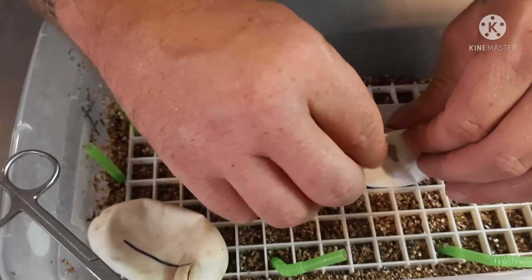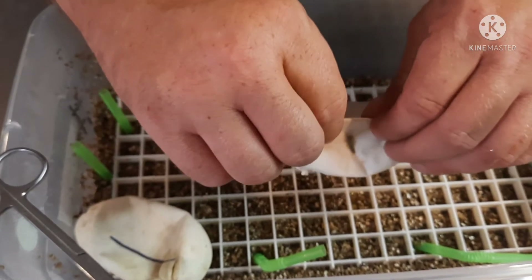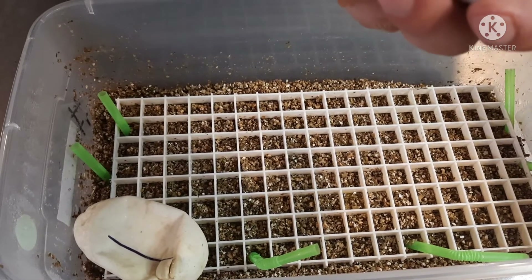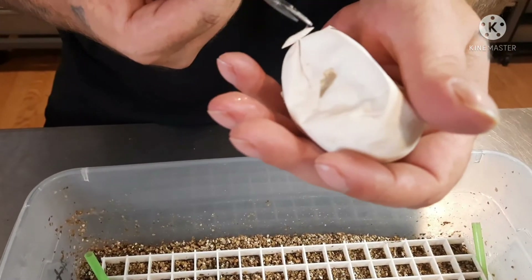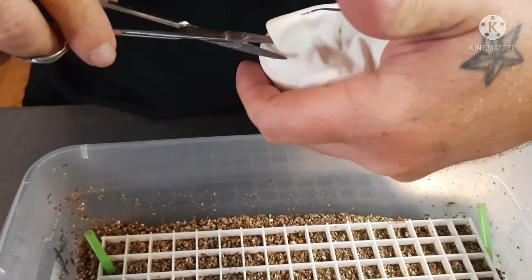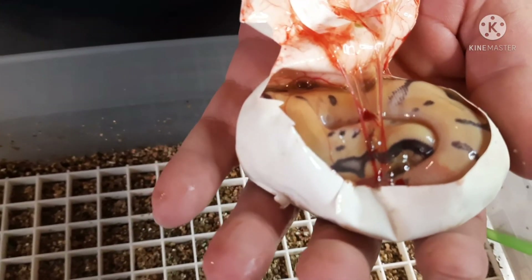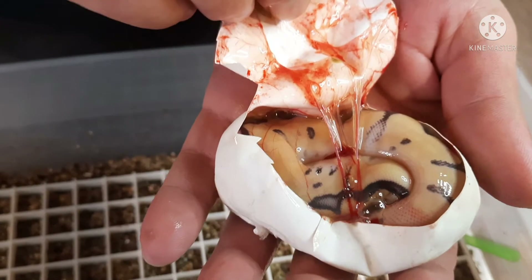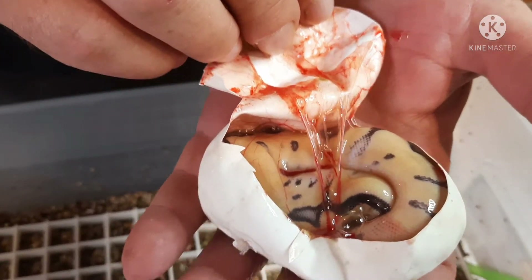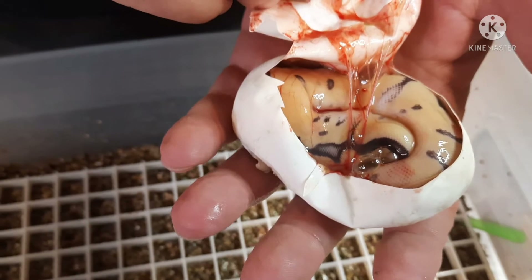All right, our very last egg. And another one — that might actually be pastel enchi. It's definitely awfully bright and yellow. We'll know for sure as soon as it comes out of the egg, but it's definitely at least a pastel clown.